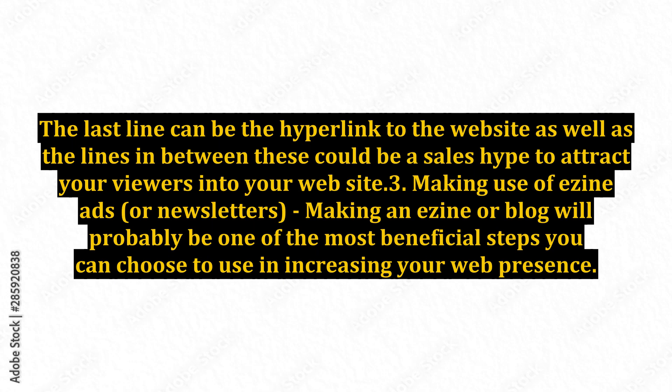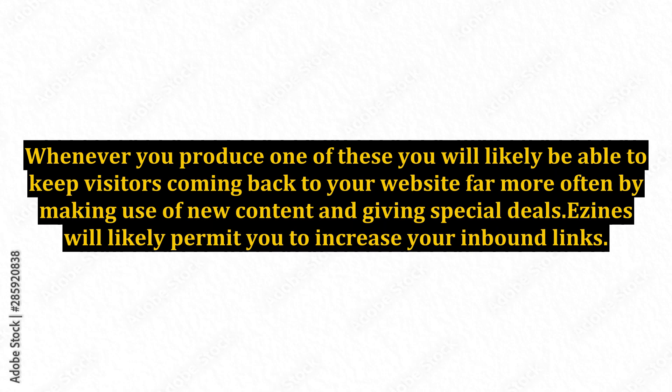Point 3: Making use of ezine ads or newsletters. Making an ezine or blog will probably be one of the most beneficial steps you can take in increasing your web presence. You will be able to keep visitors coming back to your website more often by making use of new content and giving special deals. Ezines will also permit you to increase your inbound links.